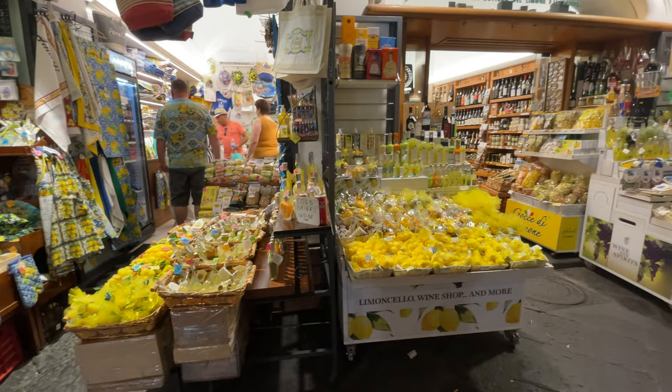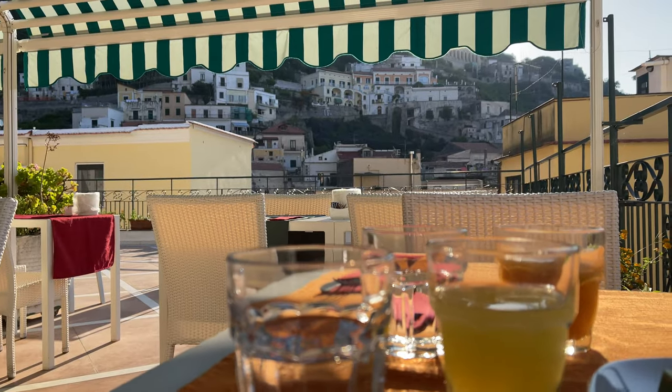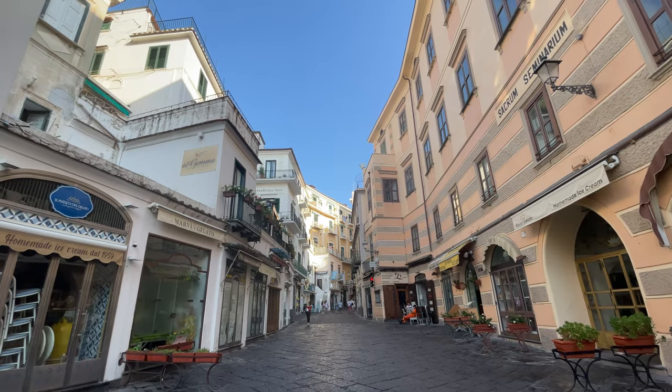And that was the end of our last full day on the Amalfi Coast. The next morning we had breakfast and then I also wanted to have something from the pasticceria we went to last night, so we went and had a second breakfast.